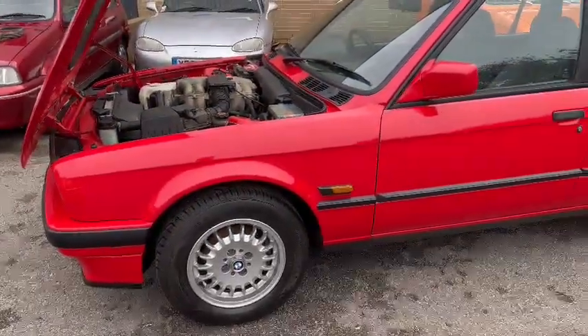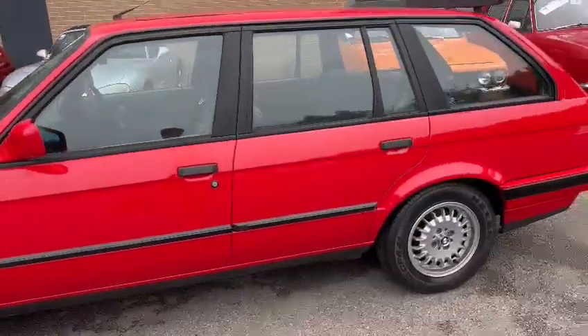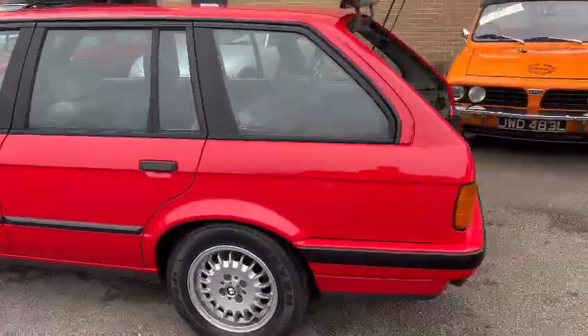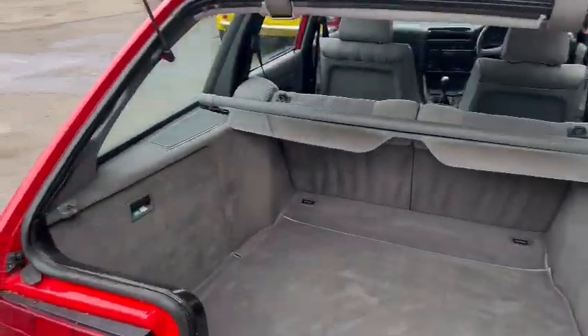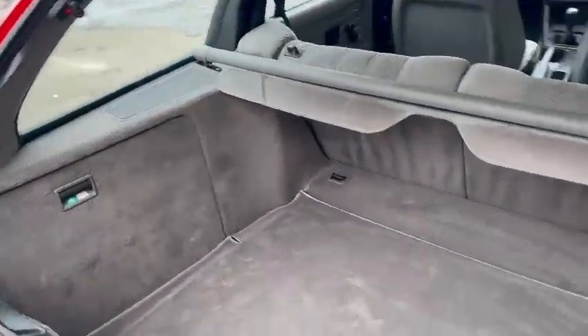Clean and tidy on the paint. Ding and dent free by the looks of things down this passenger side. Lovely set of wheels. Can't have done many miles — well, that's certainly the impression what it's giving.